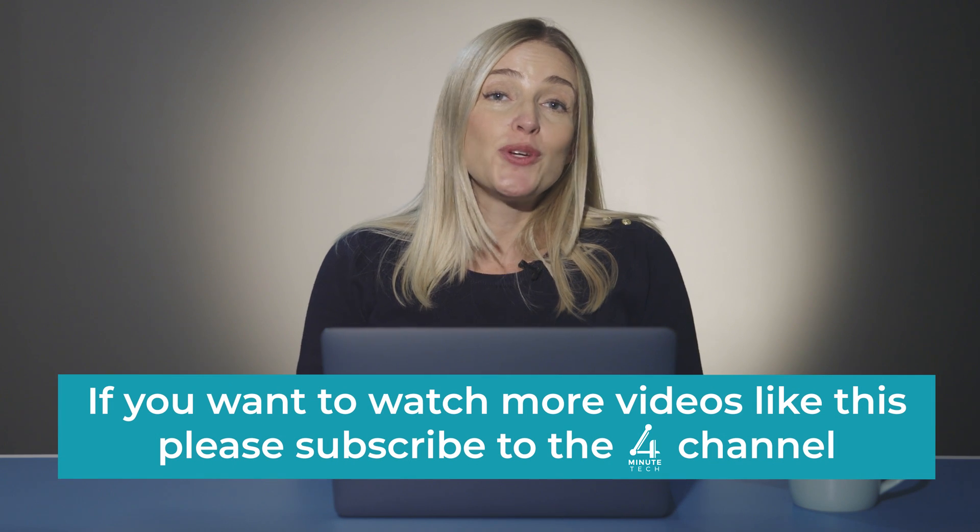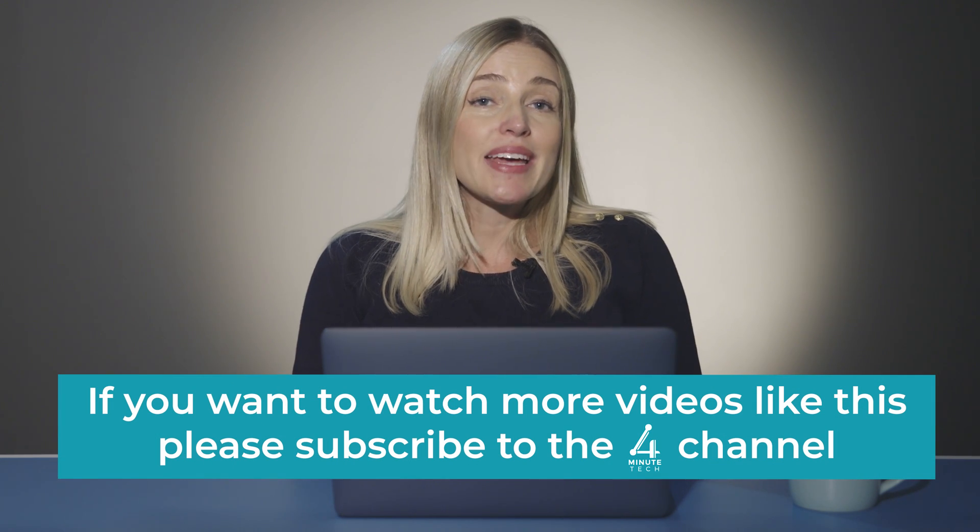Thanks for watching. We hope you liked the video — please comment or subscribe if you did. The more subscribers we get, the more of this type of content we can produce. Please stay safe online.